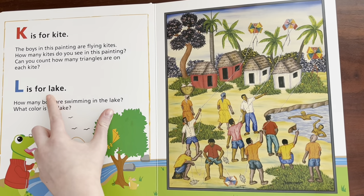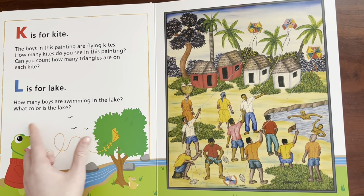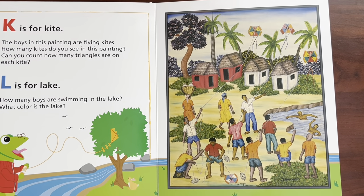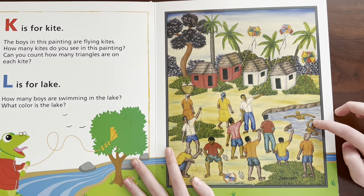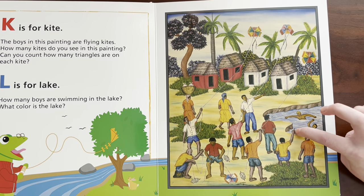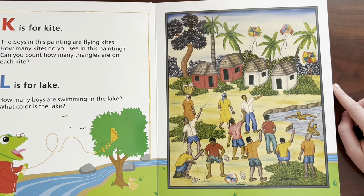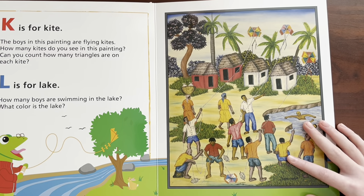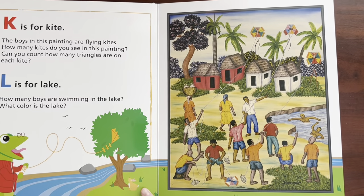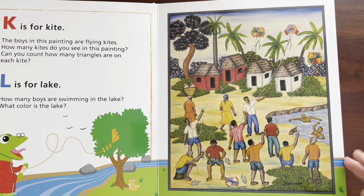L is for lake. Can you say lake? Lake. How many boys are swimming in the lake? What color is the lake? One, two. What color is the lake? Blue. Good job, Sydney. Is that a rabbit? Rabbit.